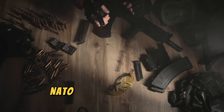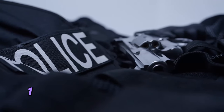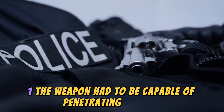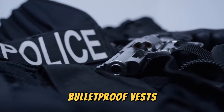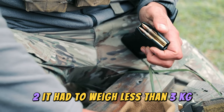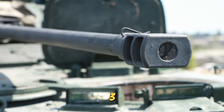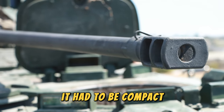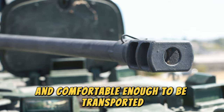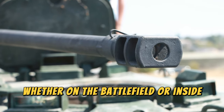For the submachine gun, NATO required four main characteristics. First, the weapon had to be capable of penetrating modern bulletproof vests. Second, it had to weigh less than 3 kilograms with an ammunition capacity of no less than 20 rounds. Third, it had to be compact and comfortable enough to be transported without inconvenience by the user, whether on the battlefield or inside a vehicle.